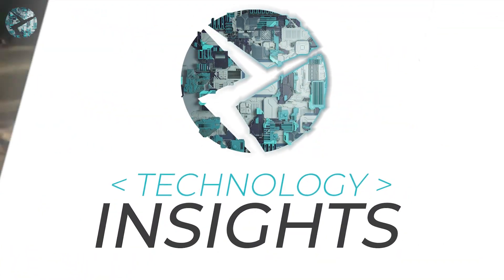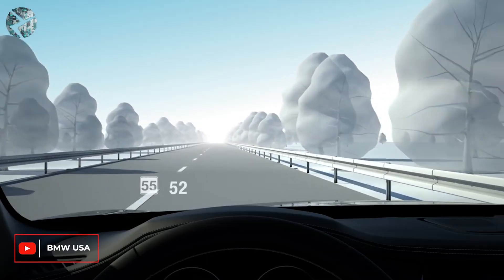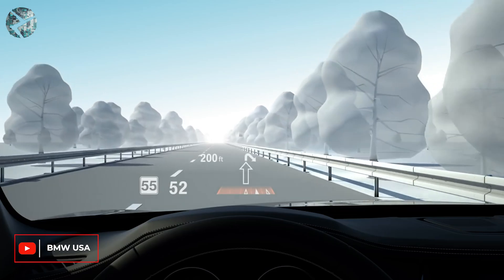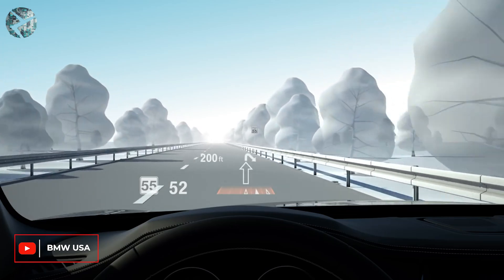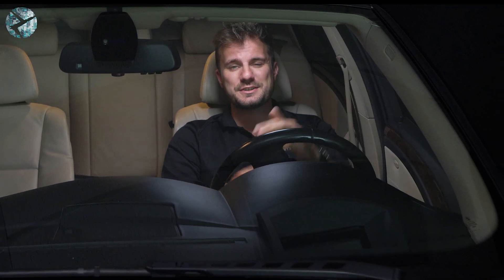So how does this technology work? The HUD is made up of a projector, a projection surface, and an optical module. LED technology is used to replicate the data to be shown. Then the display is rotated and mirrored by the system's optical modules and reflected off a thin coating on your windshield. In simple terms, think of it like your HUD is a projector and your windshield is the screen.